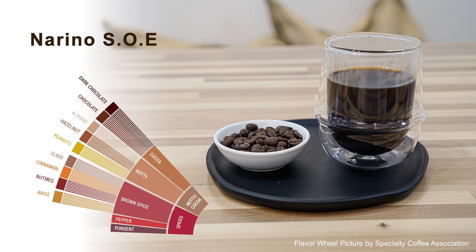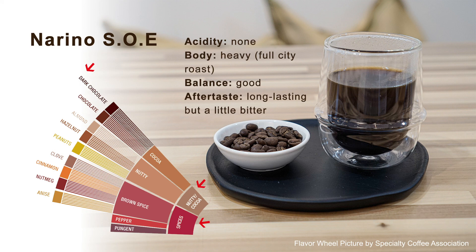The last one is the Nariño SOE. The flavor is more like nutty, spicy, and dark chocolate. We didn't taste any acidity. The body is heavy — probably because it's a full city roast. The balance is good, and the aftertaste is long lasting but a little bit bitter.